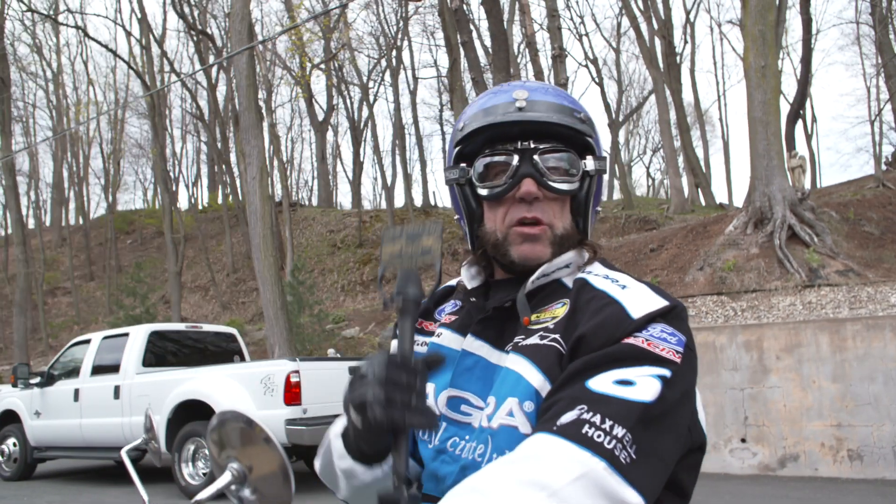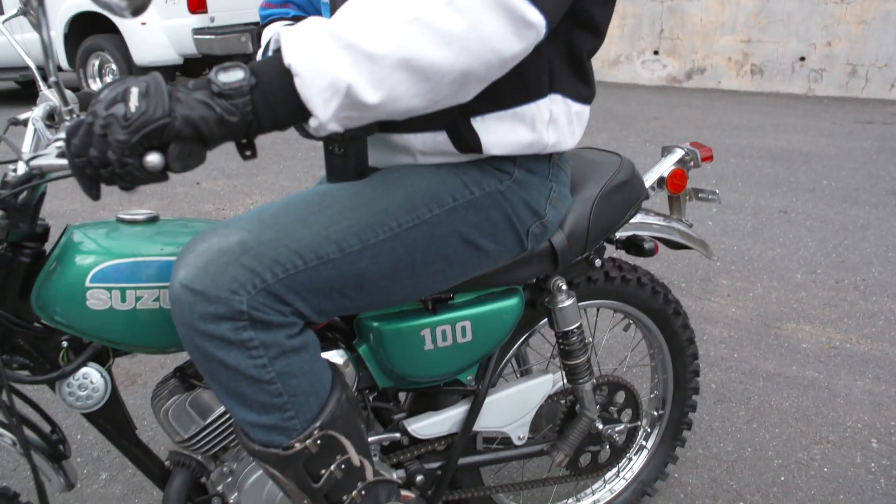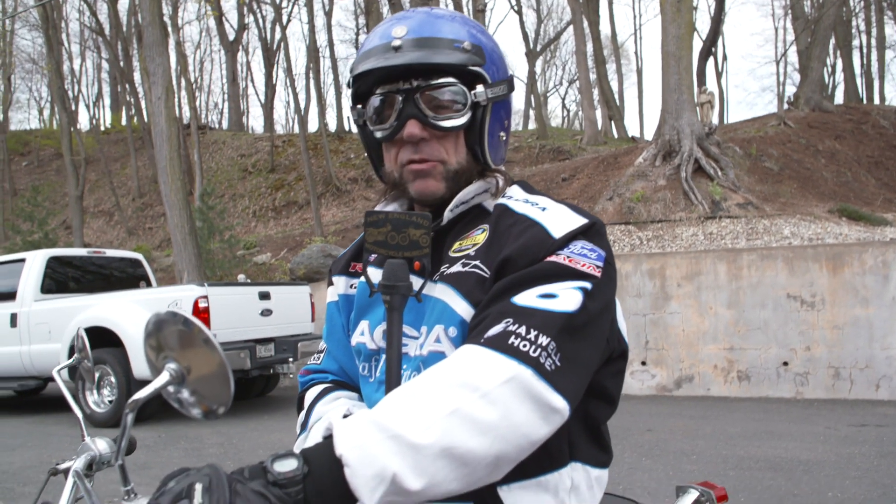It's actually snowing out here today — it's like 32 degrees — but I'm warm inside. Let's bring this classic TC100 inside and go over the work order and restoration information.